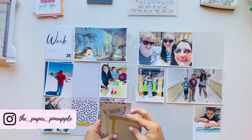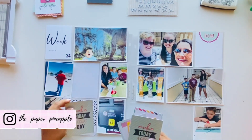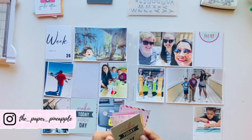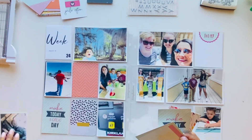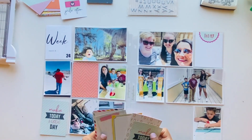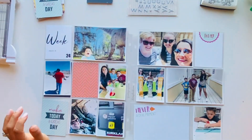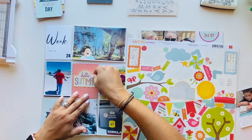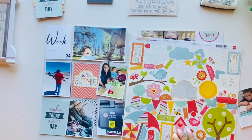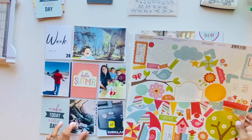Hello everyone, thanks for joining me today. This is Diana with the Paper Pineapple, and I do apologize for being absent. I just got back from vacation and I'm trying to catch up on all my projects. I did finish filming this video but didn't get a chance to edit it, so here I am doing this week's Week 24 Project Life of my 2022 album.